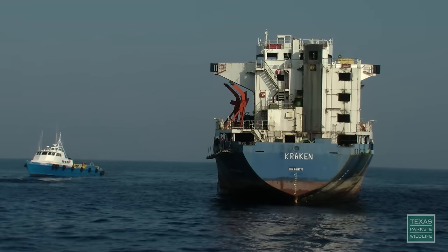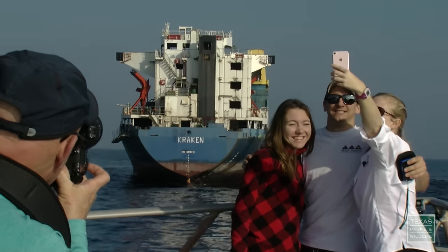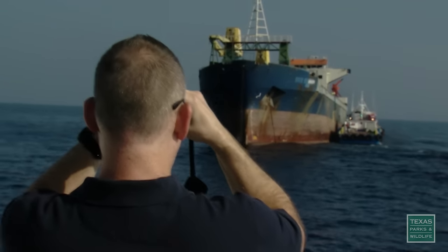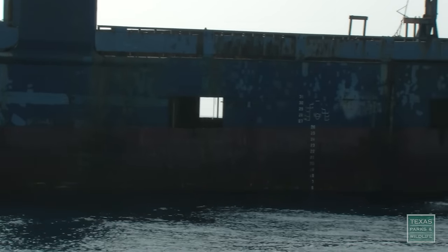The Kraken was built in 1987 in Japan as a cargo carrier. Cleaned of fuel, oil, and hazardous materials, the vessel will be a welcome site for fish once the structure becomes encrusted with plants and animals, creating habitat for fish.